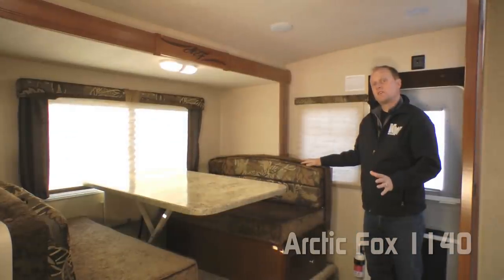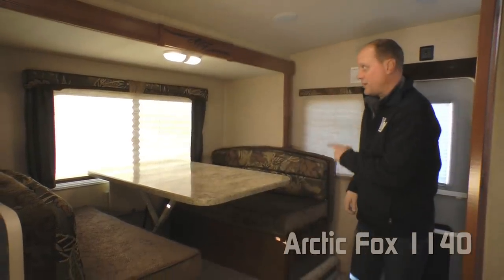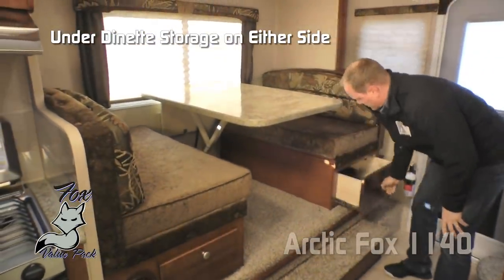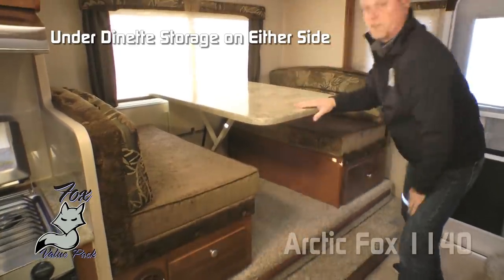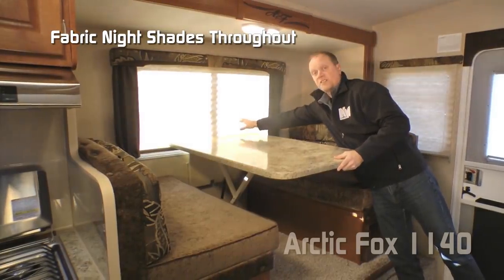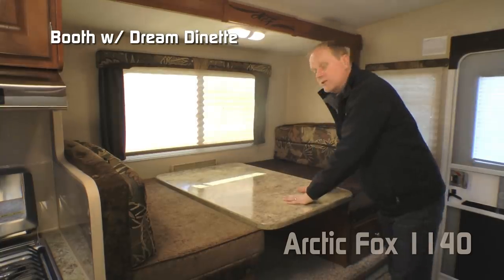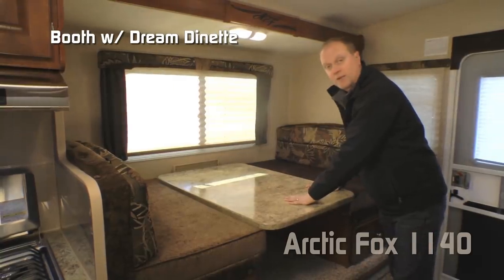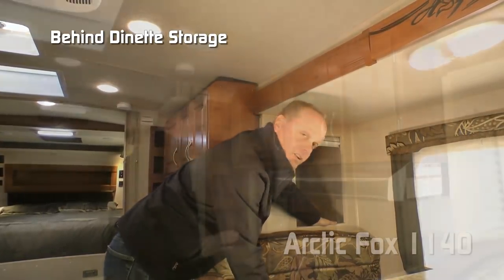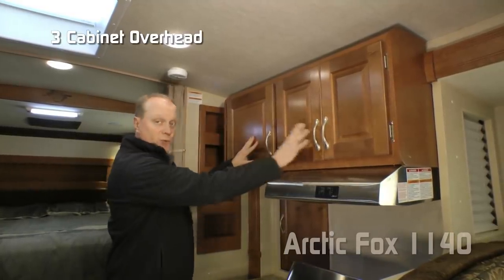The first thing you're going to notice when you enter the 1140 is this handy cup holder storage rack behind the dinette. In the step up to the dinette slide you'll find additional storage, as well as storage on either side of the dinette. Traditional booth dinette, large view window with cloth night shades found throughout the coach, and Dream Dinette which makes turning your booth dinette into a sleeping area a snap. On this side of the booth dinette you'll appreciate this additional storage. Outside your 1140 kitchen you'll find additional storage cubbies and three overhead cabinets.